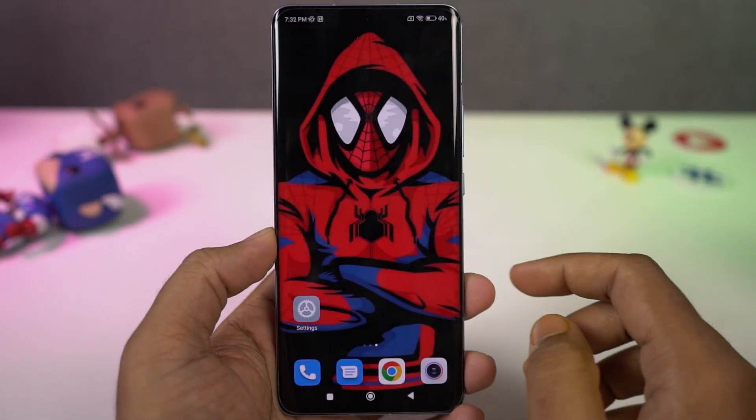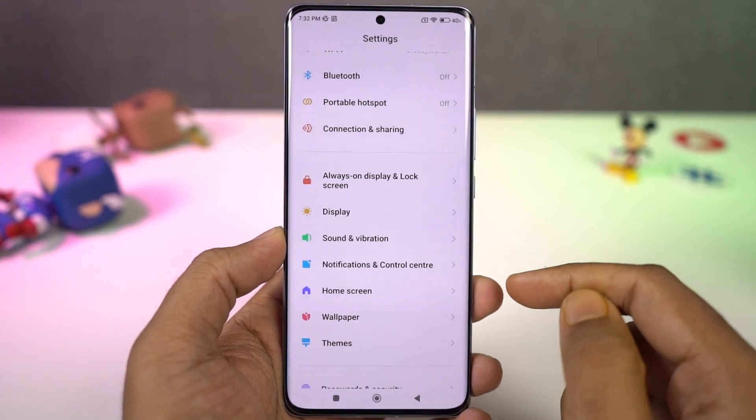We also have some new notification animations — these are all the different animations available, and you can select the one you like.